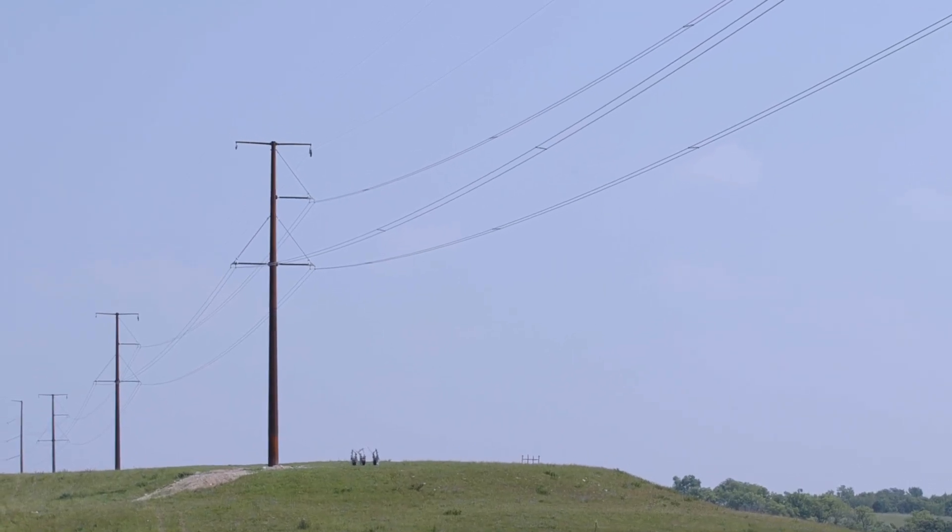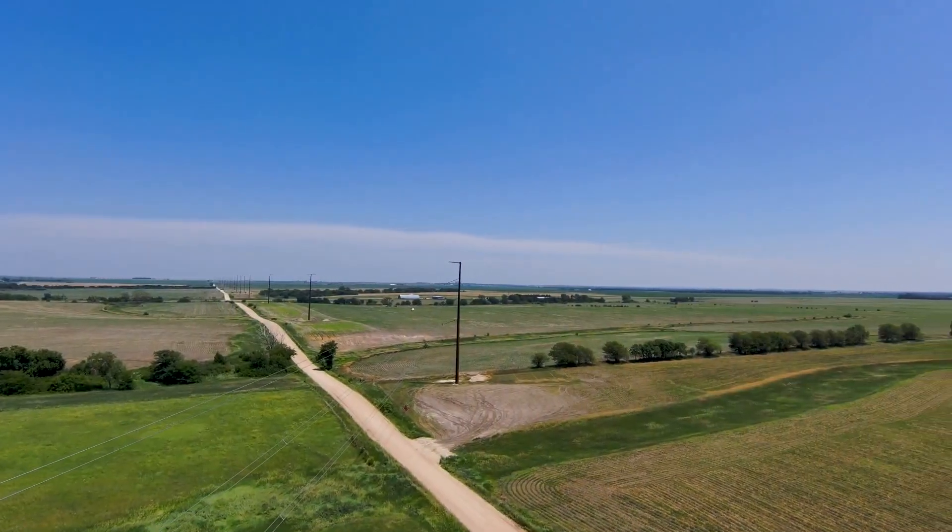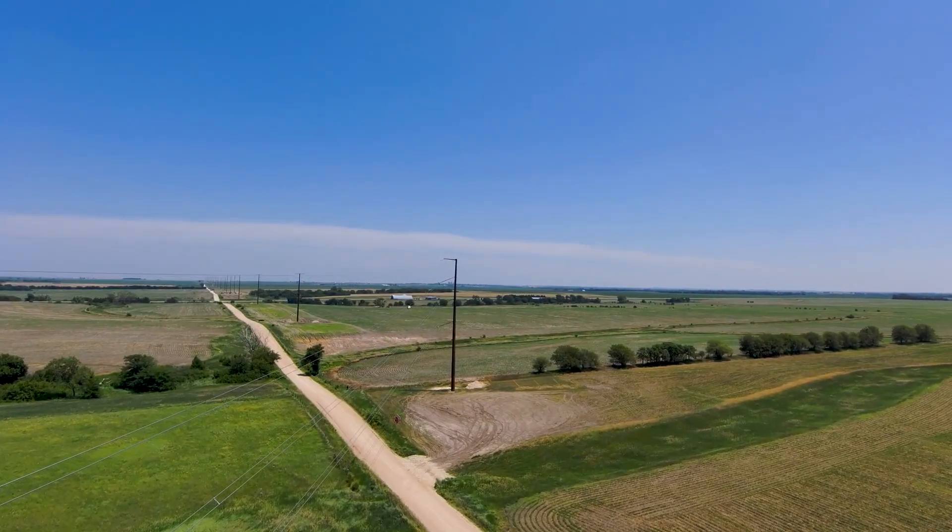We are currently about three hours west of Kansas City at the Highbanks site, which is a project that has been constructed by Kiewit Construction. Highbanks is a 75-mile, 345 kV project going from Belleville, Kansas all the way to Frankfort.